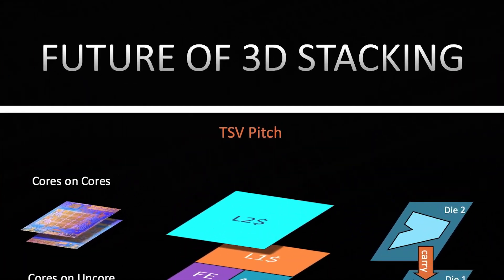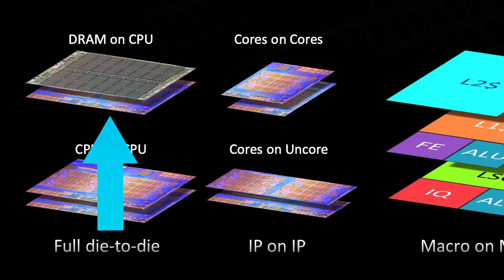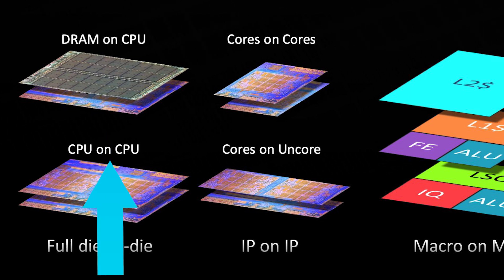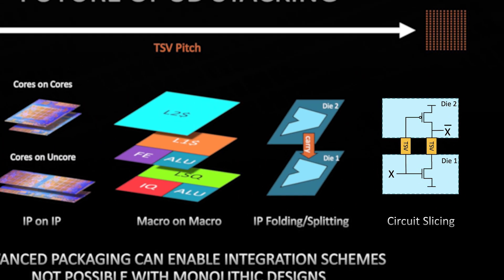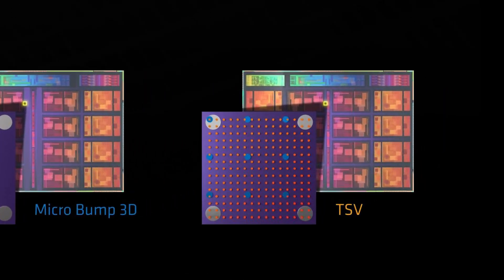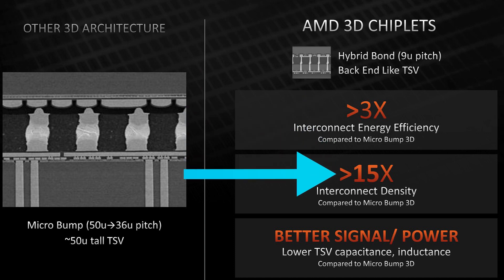First up, they discussed their plans for the future of the technology, which is pretty incredible. Not only will they stack DRAM onto the CPU, but even a CPU on top of a CPU, to eventually get to where they can literally slice circuits and continue them on a stacked die. Currently, AMD's through-silicon vias with micro bumps offer over 3 times the interconnect energy efficiency and over 15 times the density when compared to just using micro bumps.